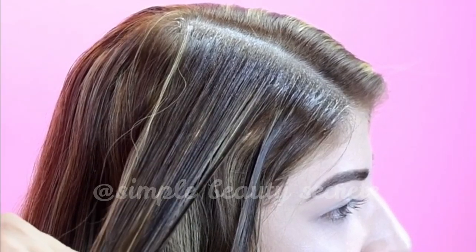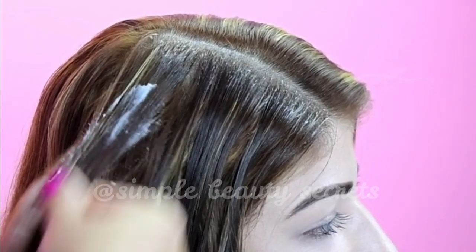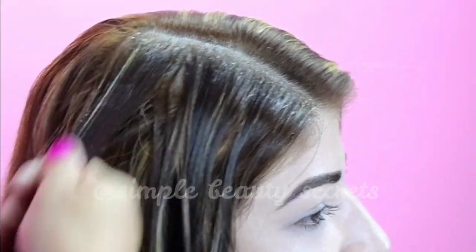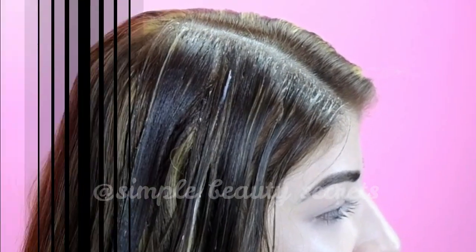Micronutrients found in coconut milk could keep your hair healthy, strong and moisturized. These include antioxidant vitamins C and E, as well as B vitamins such as B1, B3, B5 and B6.